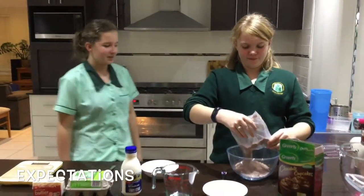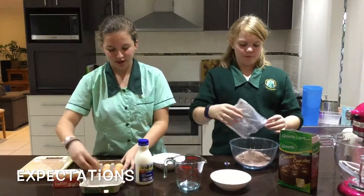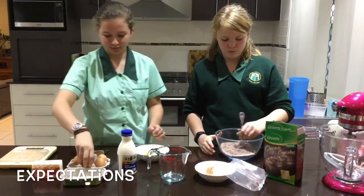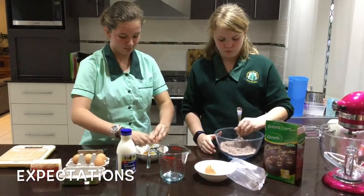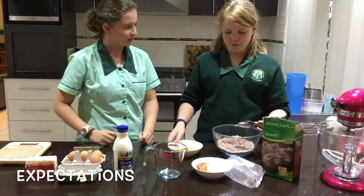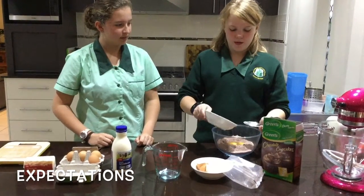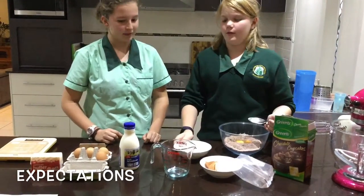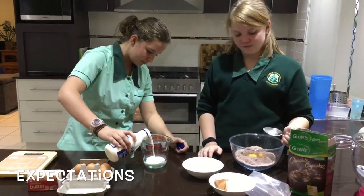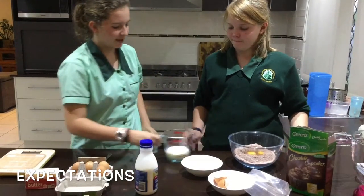Hey Charlotte, would you like some help? Yes, please. Can you get the eggs for me? Sure. How many? Two, please. Here you go. Thank you. Can you get me two-thirds of a cup of milk, please? Here you go. Thank you.